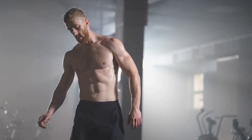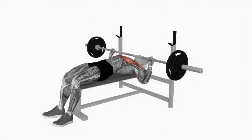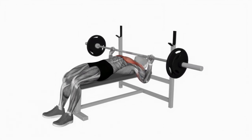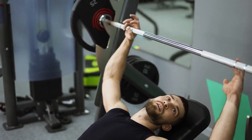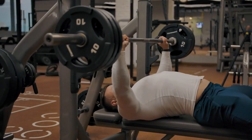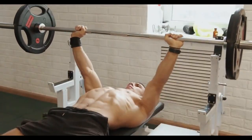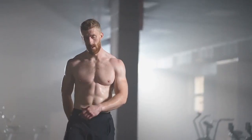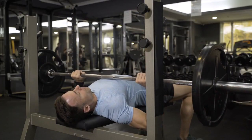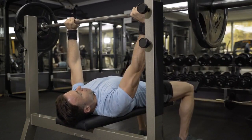It also activates the stabilizer muscles in your shoulders and triceps, promoting better upper body strength and coordination. To do it properly: lie on a flat bench with your feet planted firmly on the ground. Grab the barbell with a slightly wider than shoulder-width grip. Lower the barbell towards your chest at the nipple line, keeping your elbows at a 45-degree angle. Push the barbell back up explosively, extending your arms fully. To maximize gains, focus on retracting and depressing your shoulder blades throughout the movement, which helps maintain stability and ensures your chest muscles do most of the work.